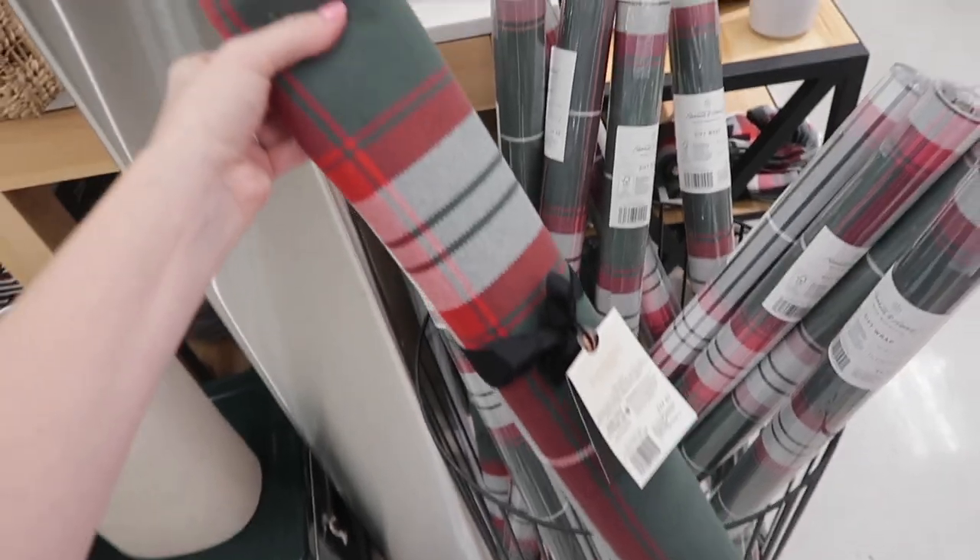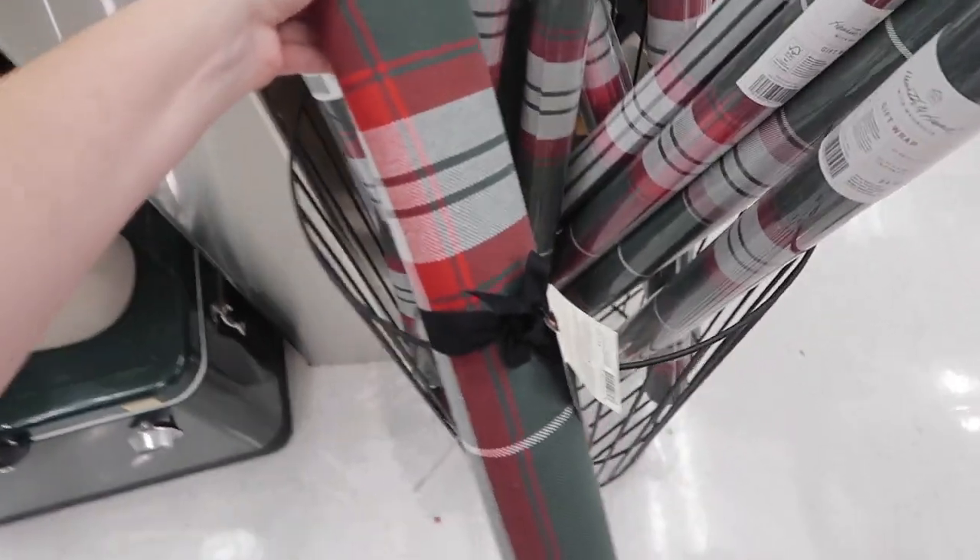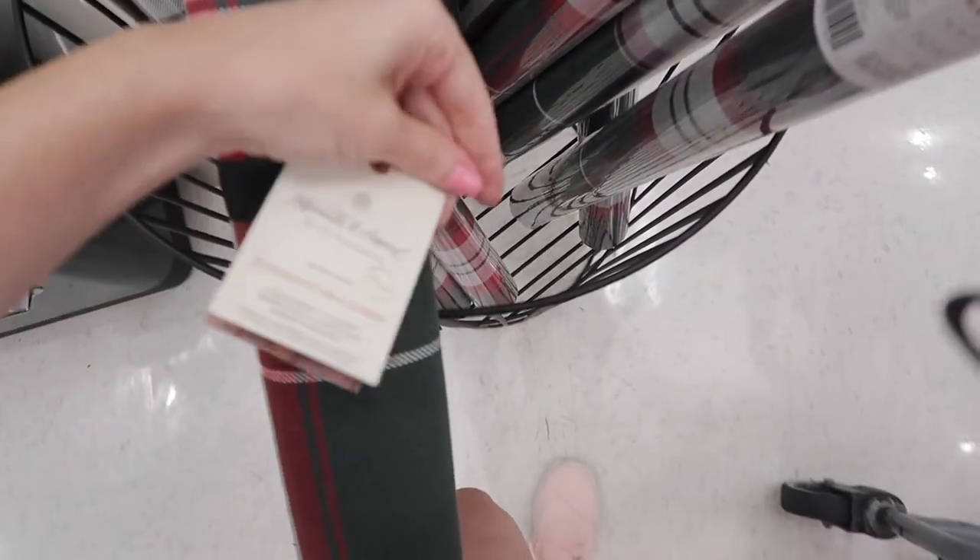You guys know I love traditional Christmas colors, and I feel like I definitely need this table runner — so cute! And it is $25.